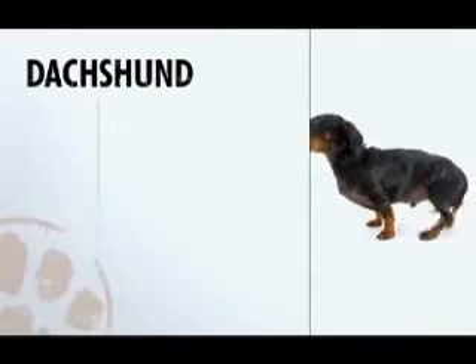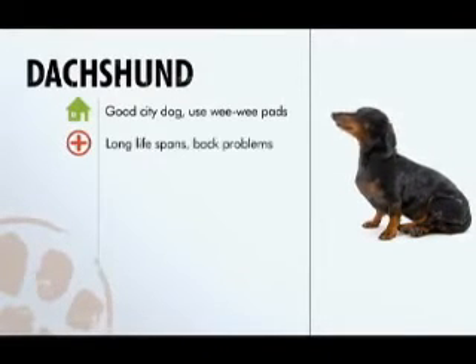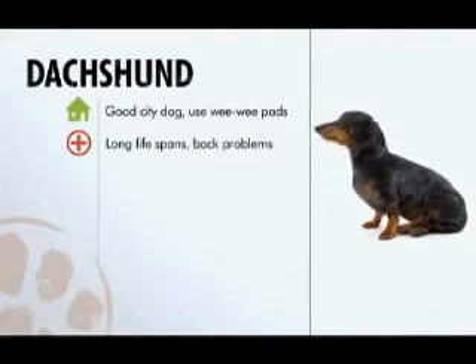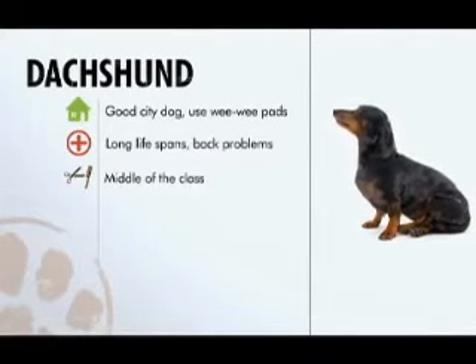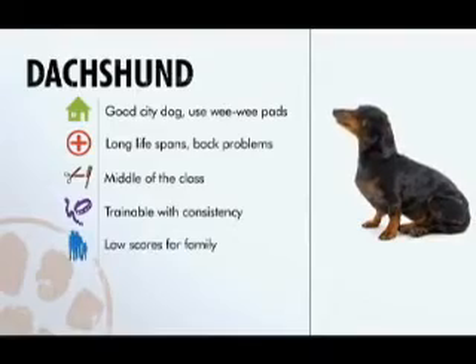Summing up the dachshund: an awesome pet for city living, but you might want to try wee-wee pad training. He lives a long time but is prone to back problems. He's middle of the class with grooming, trainable with consistency, but he gets low scores for family.